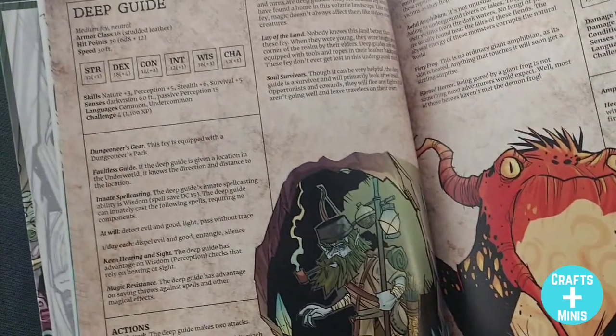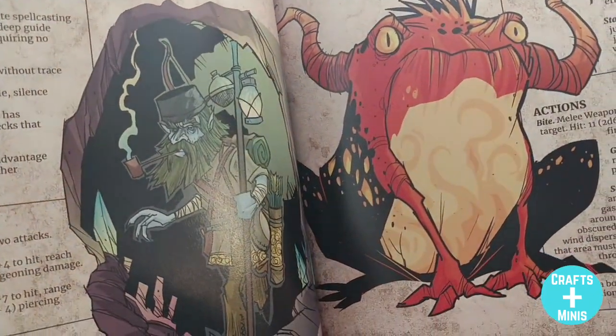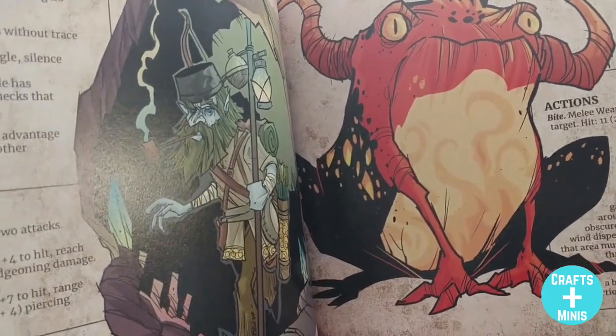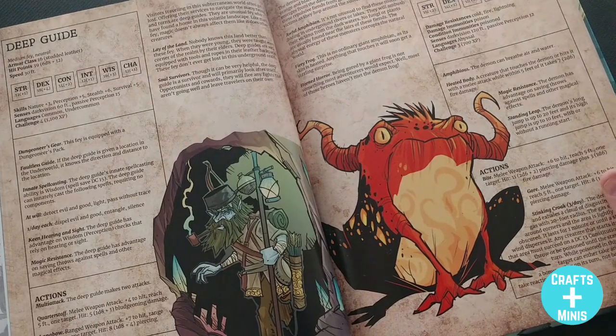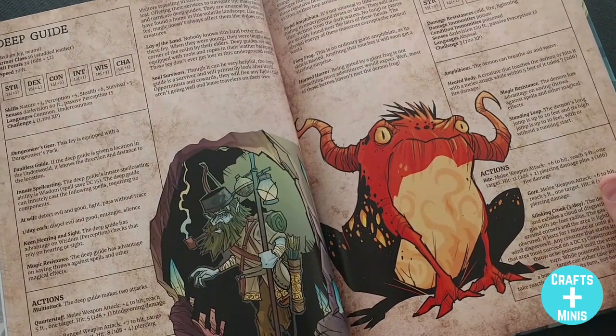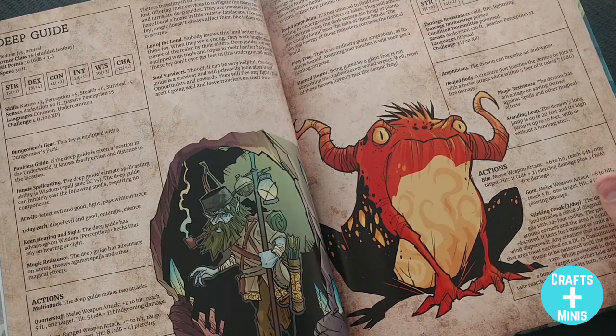They've got cool new creatures like the Deep Guide — a fey creature that knows the underworld like the back of its hand. But if it feels threatened, it's a survivor and it'll leave your folks behind. Little nuggets like that are where good story arcs and good encounters come from.